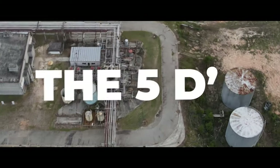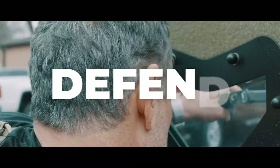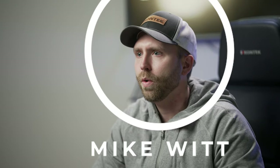Don't get caught without a plan. Here are the five D's of force protection. Mike Witt here again with ConTech Industries, and today we're going to do a quick snapshot looking at the five D's of force protection.